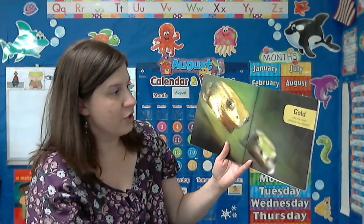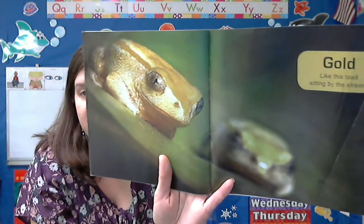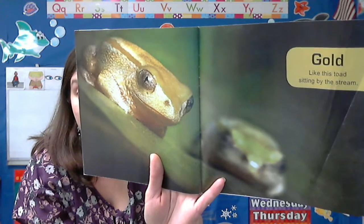Gold. Like this toad sitting by the stream. I don't think I've ever seen a gold frog. Or a toad, I should say.